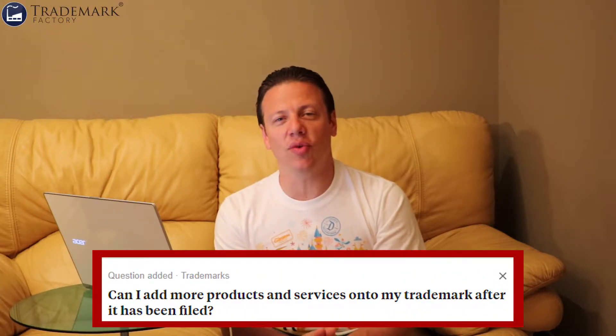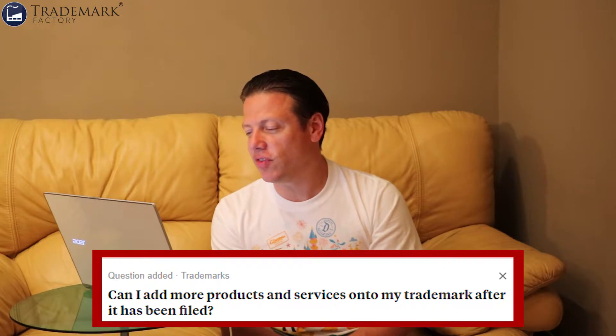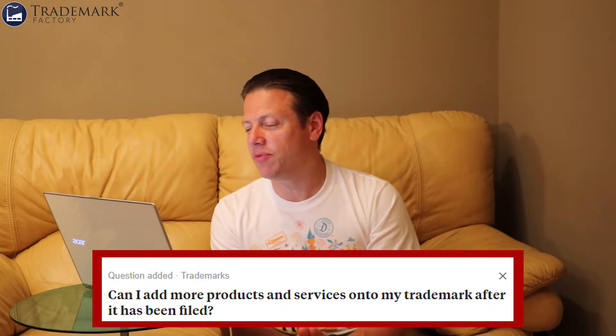Here's another question I got asked on Quora: Can I add more products and services onto my trademark after it has been filed? I'm Andre Medko, the founder of Trademark Factory, and here's my answer to this question.